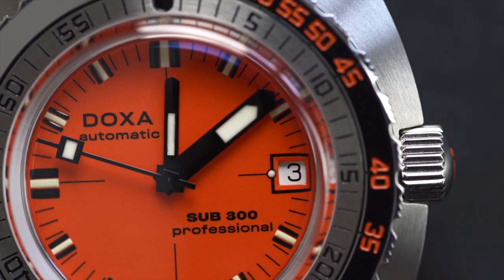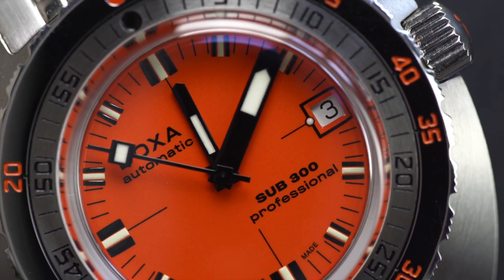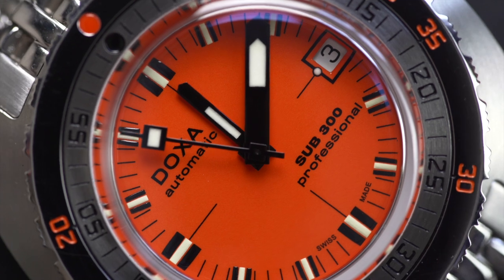The world of watch brands seems almost tiered in reputation amongst the population. There are brands like Rolex, Omega, Tag Heuer and Seiko who everyone and their mothers have heard of.